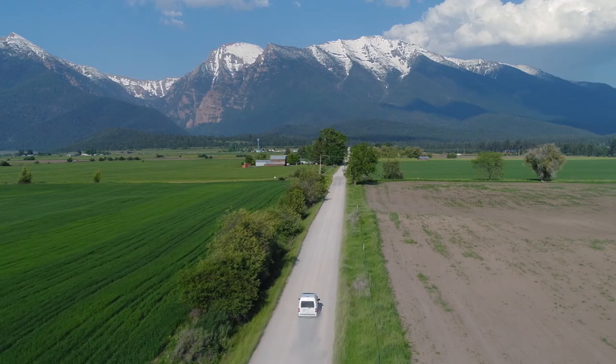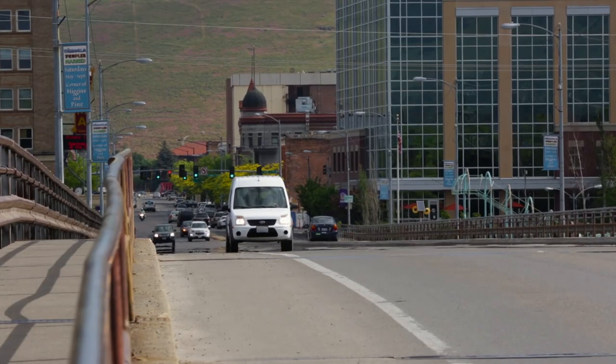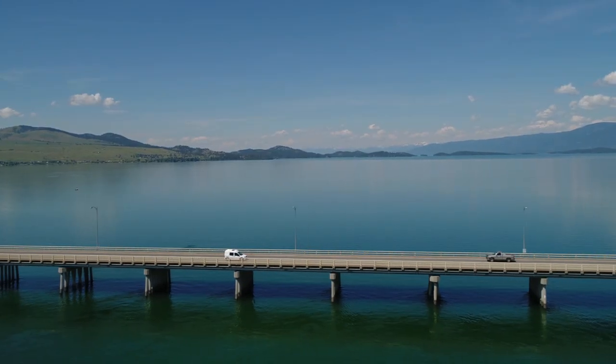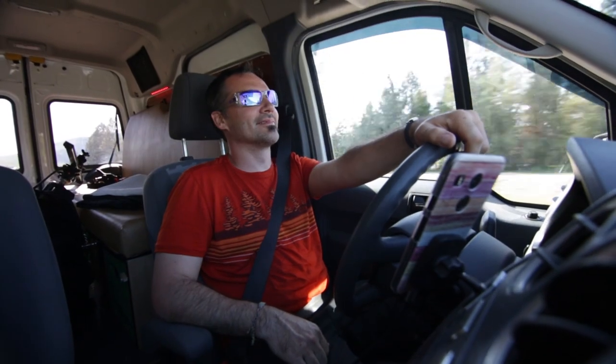It simplifies things. It ends up being, in a lot of ways, a Swiss army knife of a car. You can go to work, you can go camping, you can go on a road trip for a couple days, just a month, with really no restrictions. You can go basically anywhere with it.